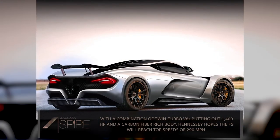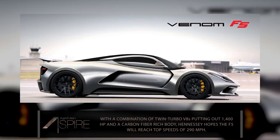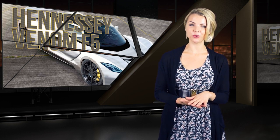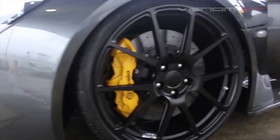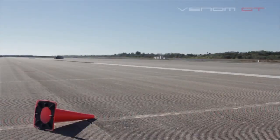With its twin turbo V8, the F5 is rumored to put out a terrifying 1,400 horsepower, and thanks to its carbon fiber rich design, it will weigh just over 2,800 pounds. That should be enough muscle to make you wish you owned one of those special high-G suits that fighter pilots wear each and every time you leave a stoplight. They've set their sights on a top speed of 290 miles per hour, which would seriously leave the competition in the dust and certainly turn a few heads.